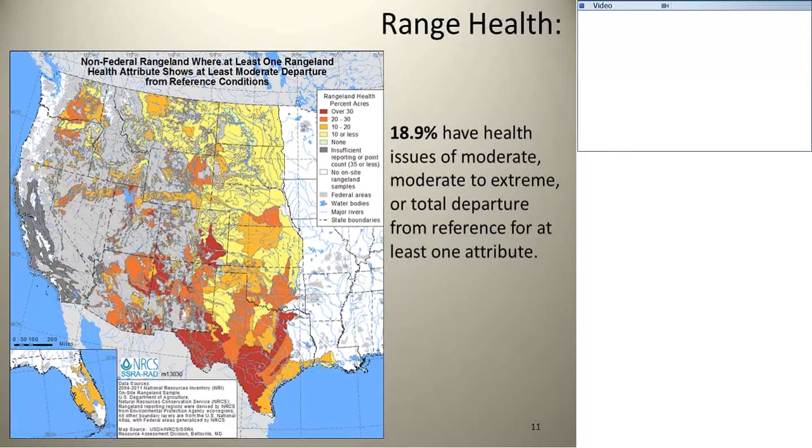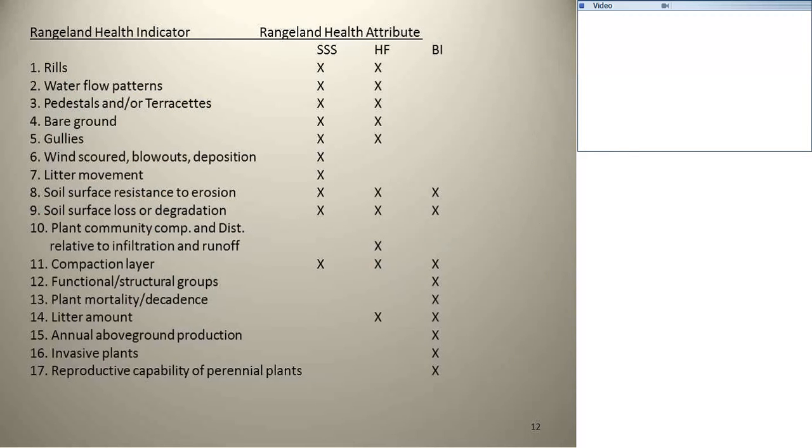On rangeland health, over 80% of our nation's grazing rangelands are in pretty good shape. About 18.9% has a rangeland health attribute condition of moderate to extreme. So about 20% of that land out there has conditions where we really need to start thinking about the management — there are some resource conditions and resilience conditions that need to be addressed. The rangeland health attributes — soil site stability, hydrological function, and biotic integrity — have those 17 indicators, which is one of the protocols we do out there on site.